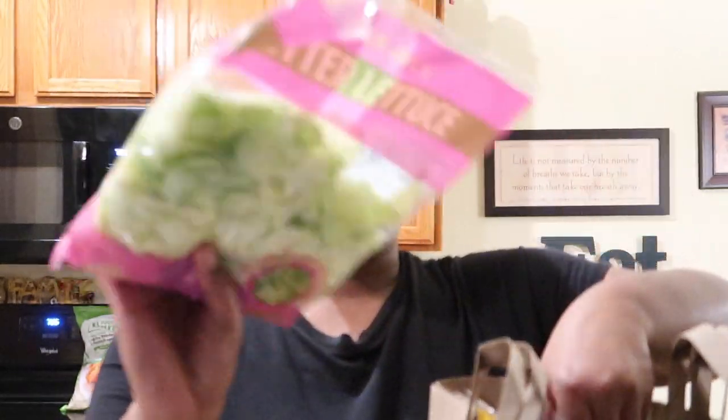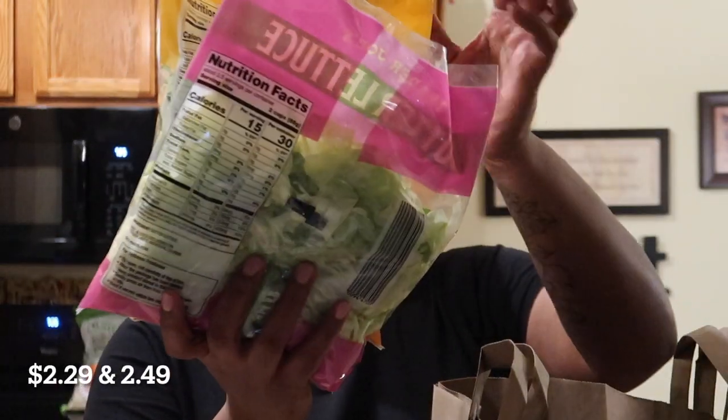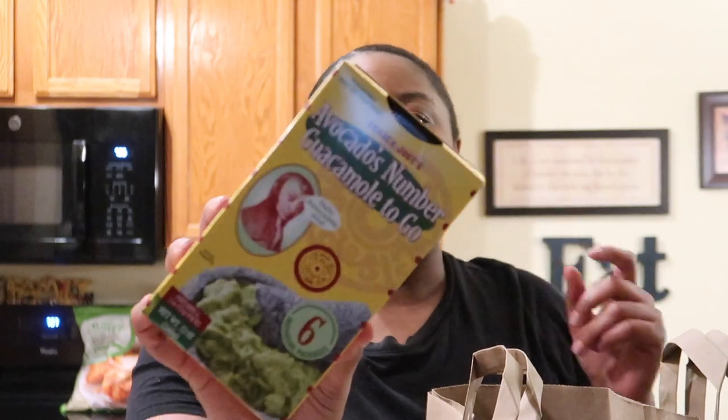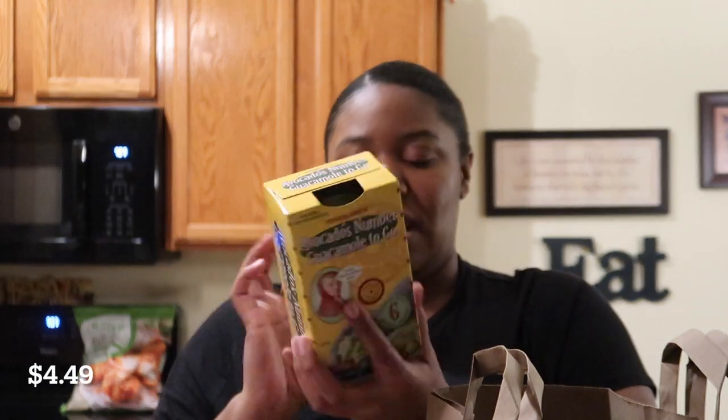I got some butter lettuce, and we always pick up the Champs-Élysées salad mix. Then we picked up some sweet cannoli dip — everybody says it's really really good, just a nice sweet treat. And of course the avocados on the go — these are great because they don't add anything to it, like no lime, nothing. It just tastes like straight avocado, it's so good.